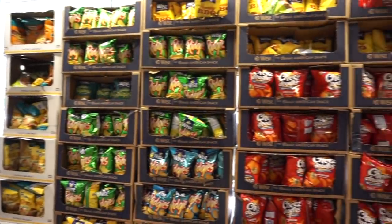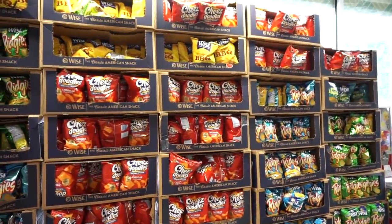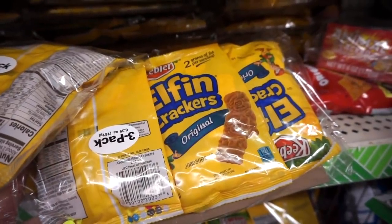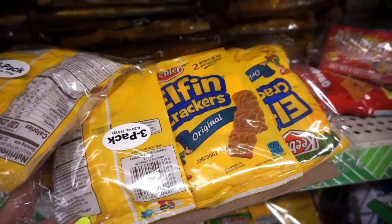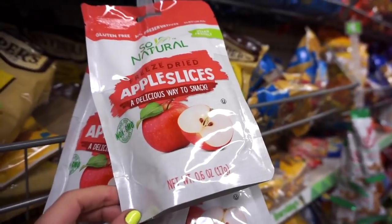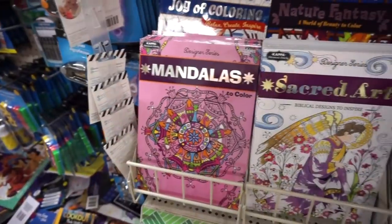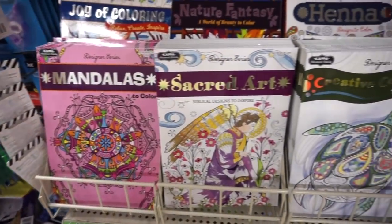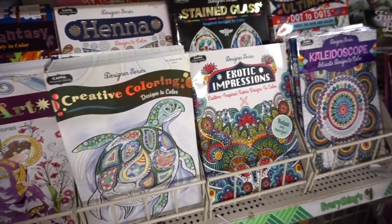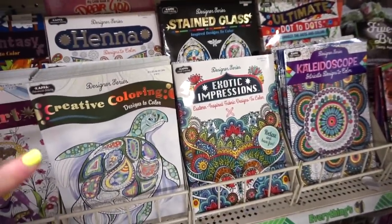Right up front they have a bunch of snacks — I figured I'd show you guys in case you spot any of your favorites, and don't forget they're a dollar. In the actual snack aisle, I cannot believe they have Keebler Elfin crackers — they look amazing and are usually so pricey, and it's three in a pack for a dollar. They also have a ton of adult coloring books, which I think is cool because you can get a feel for what they're about without spending too much. I love the kaleidoscope one the most.